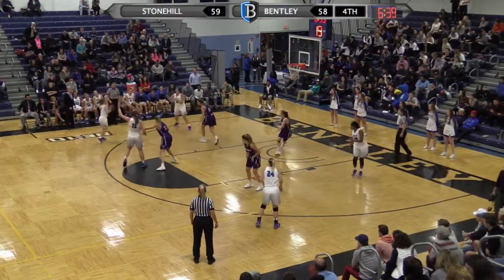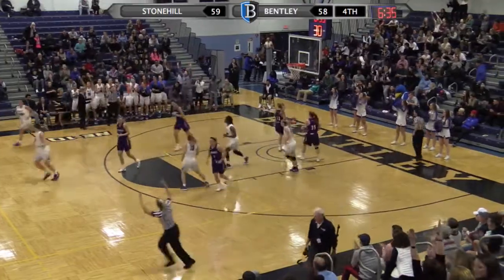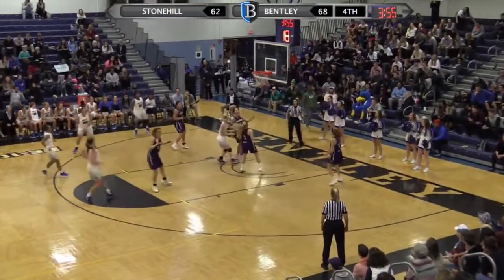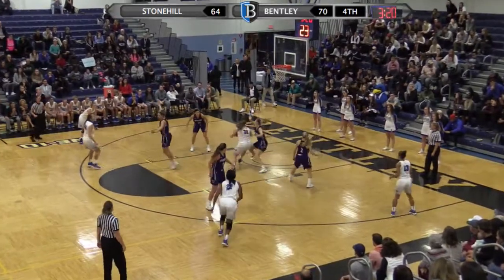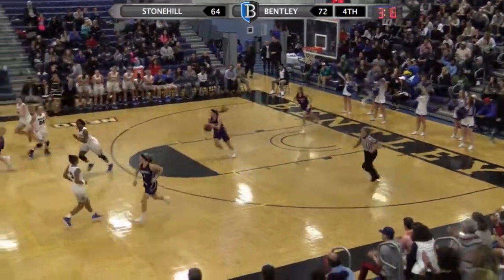Lux top of the key, left side McConnell. Fontaine step back, three left side — got it. Musgrove looks to go baseline against Martin, blows right past her and scores — a six-point gap. Lux with good deep position yet again on O'Brien and scores yet again. Stonehill has not been able to solve that.